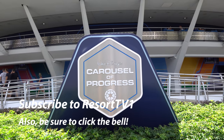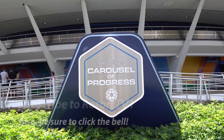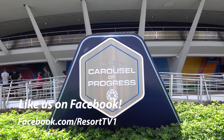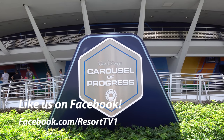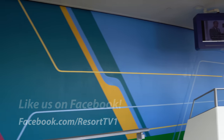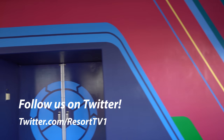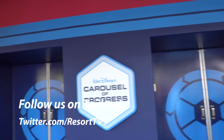Hi, this is Josh with Resort TV 1. Today I'm taking you on a full ride on the Carousel of Progress at the Magic Kingdom in 4K. I hope you enjoy the video. I really love the new paint scheme on the attraction here. It's really vibrant as it rotates around and gets ready for the next show.